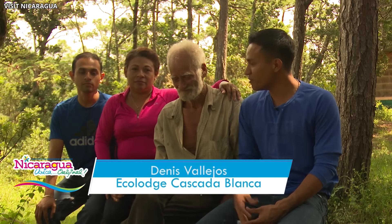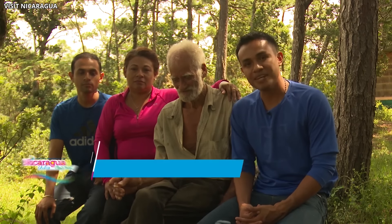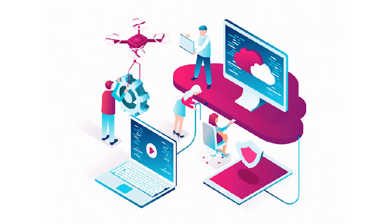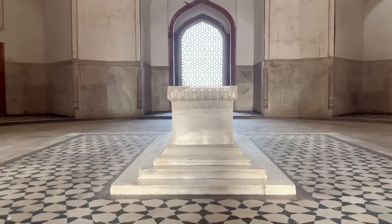Despite his reclusive lifestyle, Alberto's work has drawn visitors from around the globe. Over the last ten years, about 30,000 people have made the journey to see his creations. Interestingly, although Alberto shuns modern technology, his fame has spread far and wide through the internet, making him a living legend.